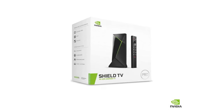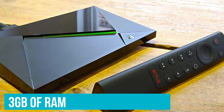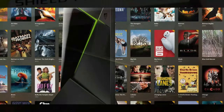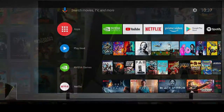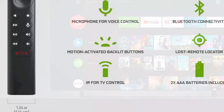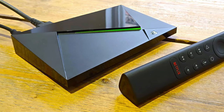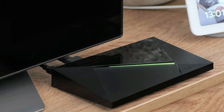The Pro model has also received a spec bump compared to the regular one, with 3GB of RAM instead of 2GB, and 16GB of storage instead of 8GB. However, it's still a Shield TV, so you'll get the same remote, complete with the traditional button layout that features dedicated media controls. And just like the regular Shield TV, the Pro model also supports GeForce Now for game streaming. You can also use the Pro model as a Plex server, which is another great functionality to have.